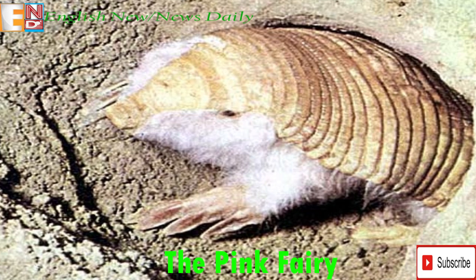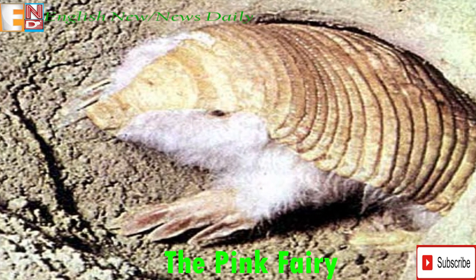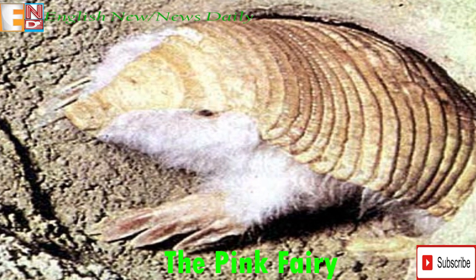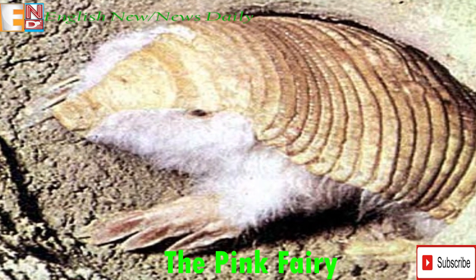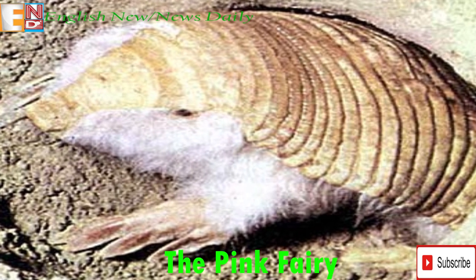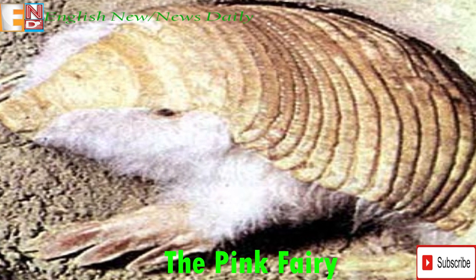The Pink Fairy Armadillo's scientific name is Chlamyphorus truncatus. The animal is also known as the sand swimmer because of its uncanny ability to burrow and navigate underground. It is named for the uniquely pink color of its protective armor. The first known published description was by Richard Harlan in 1825.